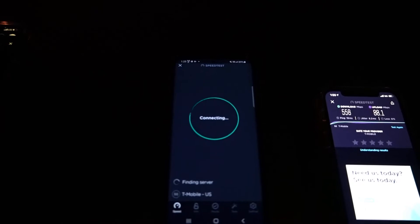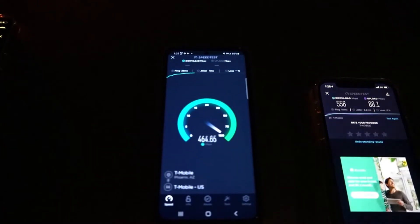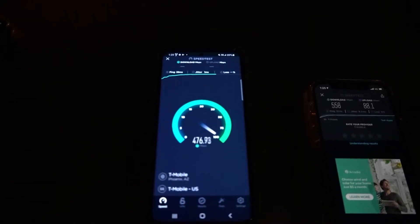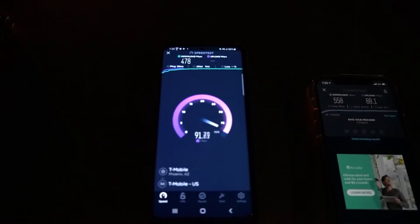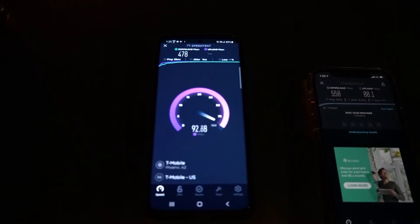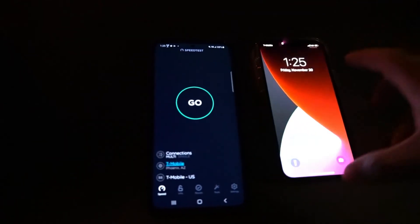Now let's test the S20 Plus. Come on, find a server — there we go. This one is 38 ping, 1 jitter, looking at 478 down by 93.3 on the upload.